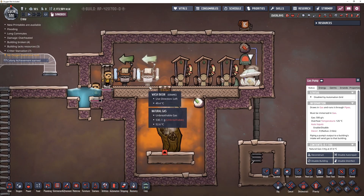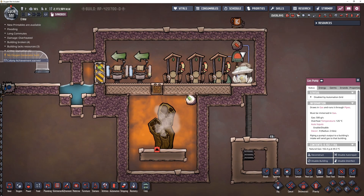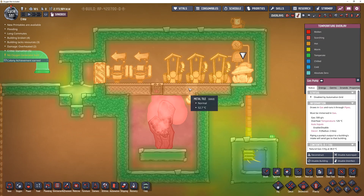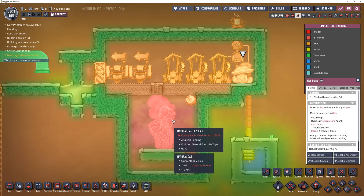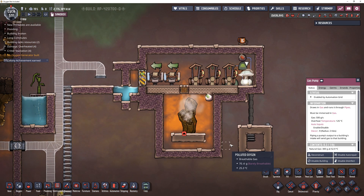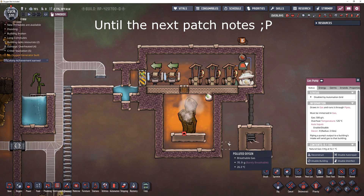And hopefully in such a way that it doesn't cook our dupes. You can see the temperatures are pretty hot, and this is probably going to heat up over time. But how hot is it going to get? And if it works for a natural gas geyser, can it work for a hydrogen vent? If it does, we might be able to pass this off as actually being somewhat useful.